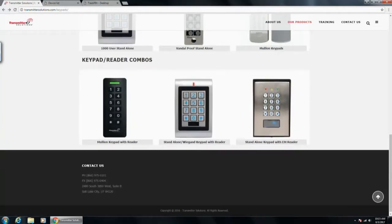I also want to mention we have Wiegand keypads and card readers. The mullion black one and the single-gang silver one are Wiegand keypads and Wiegand card readers. The standalone Wiegand keypad with reader can be standalone or Wiegand. The mullion keypad with reader is just a Wiegand card reader and Wiegand keypad, but it can't be standalone.